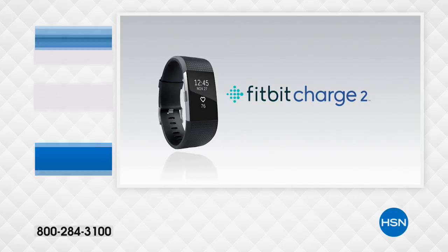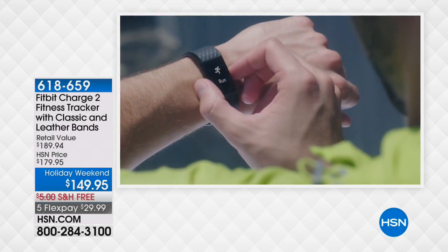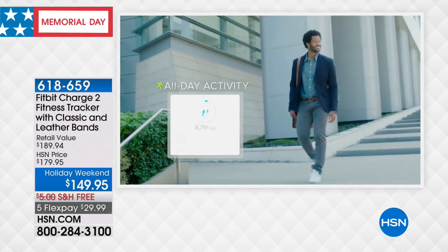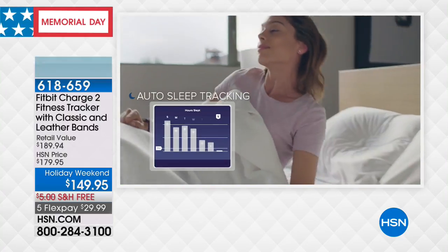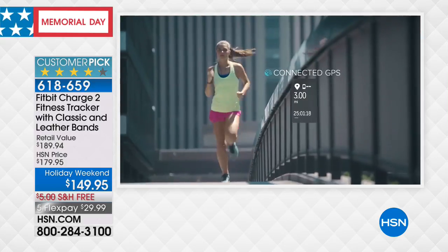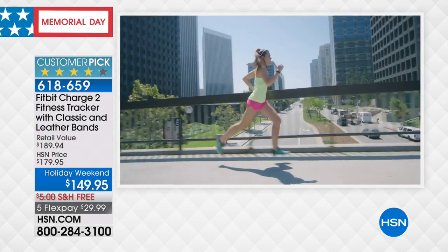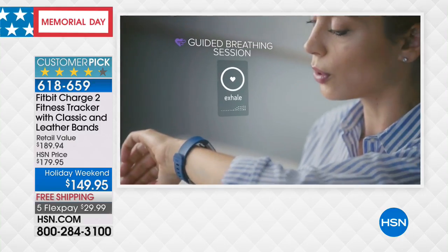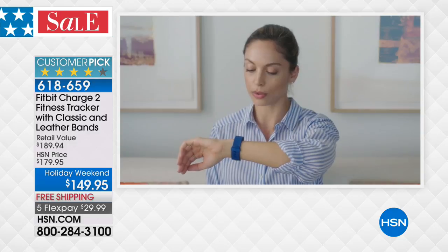With summer upon us, so many of us start to get out and about — we get more active, walk more, jog more, play more. We really start to think about what our bodies are doing and consider fitness trackers. The number one brand for fitness trackers in the world is Fitbit, and we have a weekend special offer on the Fitbit Charge 2 — one of the most popular, best-selling models we've ever offered here at HSN. A rave-reviewed customer pick that allows you to track your steps, calories burned, sleep, and calorie intake — your all-in-one fitness tracker experience from the most iconic brand in the world.